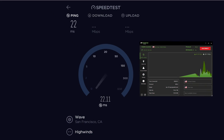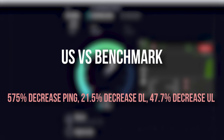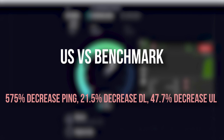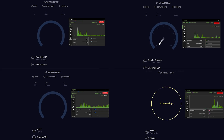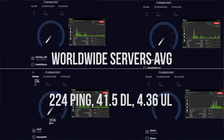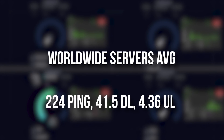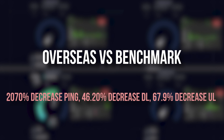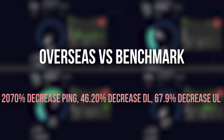The San Jose server was the outlier with 22 ping, which skewed the results a bit. Compared to my benchmark, that roughly equates to a 575% ping increase, 21.5% decrease in download speed, and 47.7% decrease in upload speed. Worldwide, I tested servers in Brazil, South Africa, the Philippines, and Iceland. These servers averaged speeds of 224 ping, 41.5 Mbps download, and 4.36 Mbps upload — equating to a 2,070% ping increase and 46.2% and 67.9% decreases in respective download and upload speeds.